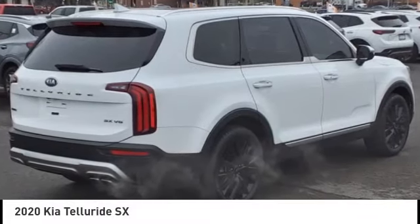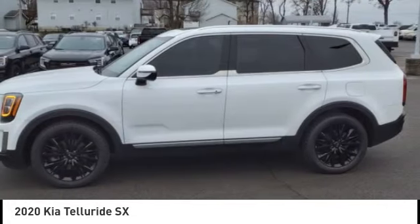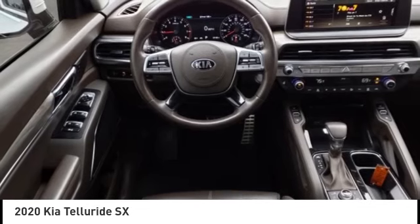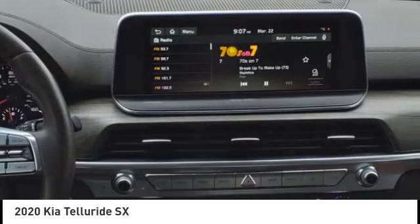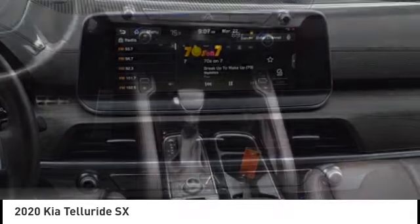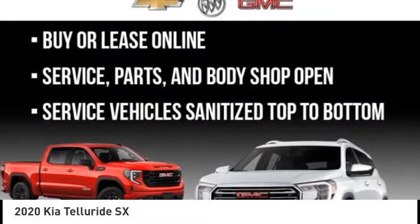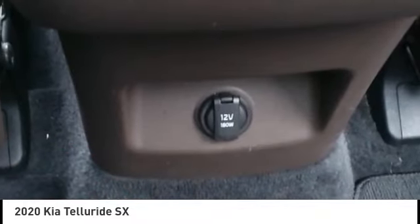Come test drive the 2020 Telluride. The Kia Telluride is an impressive SUV that boasts a striking exterior look, plenty of interior technology features, additional space for guests in the third row, and a powerful engine — leave no doubt that this is an SUV worth talking about.